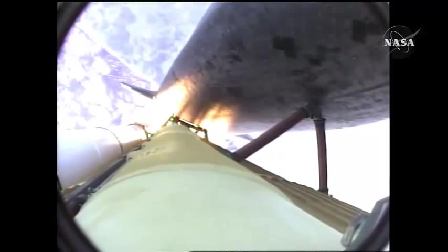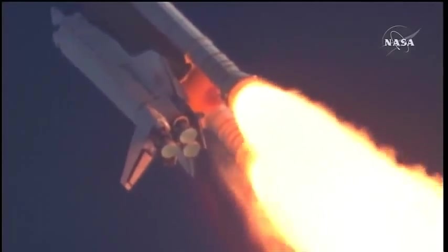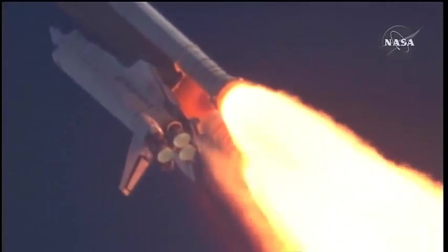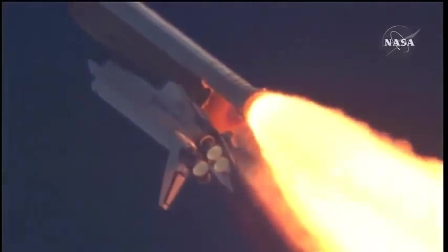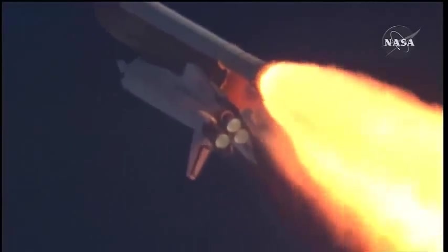Fifty-five seconds into the flight. All systems operating normally, 900 miles an hour — the speed of Atlantis right now — six miles in altitude, nine miles downrange. Atlantis, go with throttle up. Copy, go with throttle up.